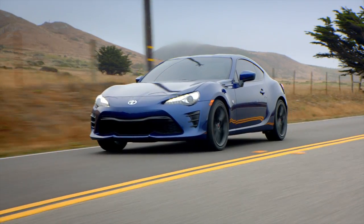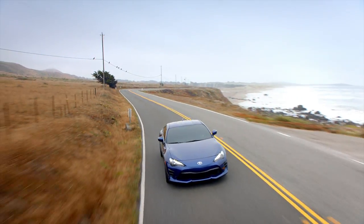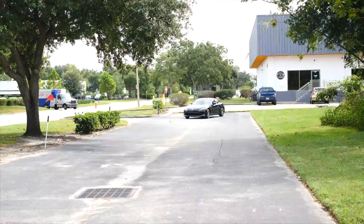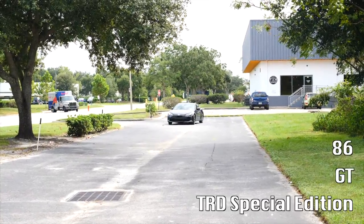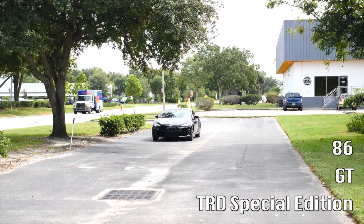If you're looking for a way to infuse some excitement into your day-to-day commute, then it's definitely time to take a look at what the 2019 Toyota 86 has to offer. The 2019 model year is available in three trim levels: the 86, 86GT, and all-new 86TRD Pro.